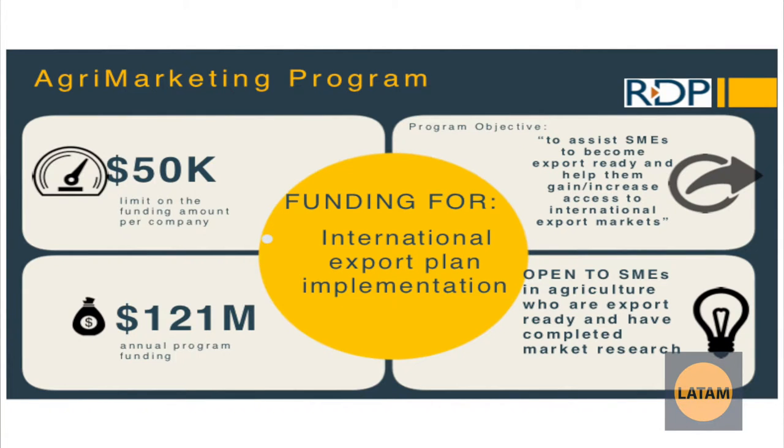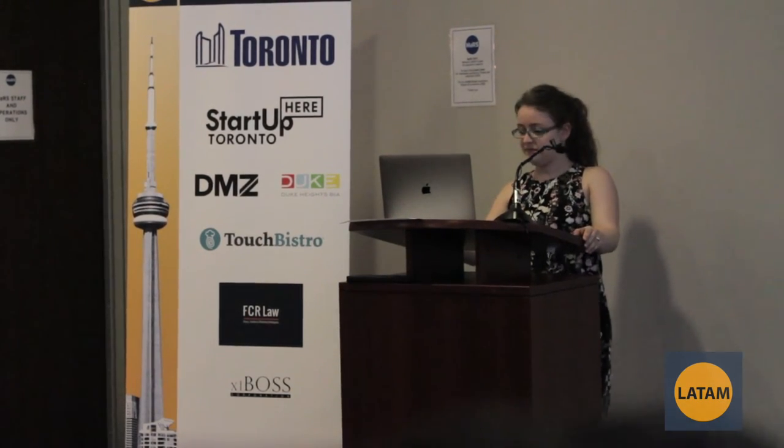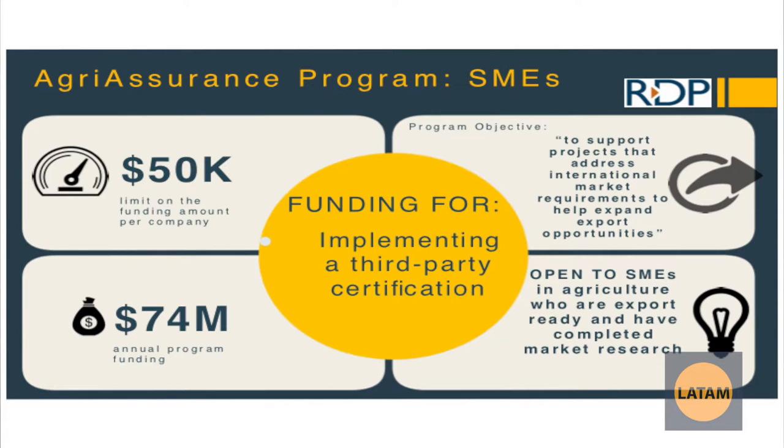Agri-Marketing is about accessing foreign markets and covers marketing costs — it's pretty similar to the CanExport program mentioned earlier. Agricultural companies are not eligible for CanExport; they have to use this program instead because it has a specific stream for them. Agri-Assurance is for food and beverage companies trying to sell their product into a foreign market that need to get certain product certifications or testing done to allow them to sell into that market. This covers the cost of certifications and testing, up to 50% up to $50,000.